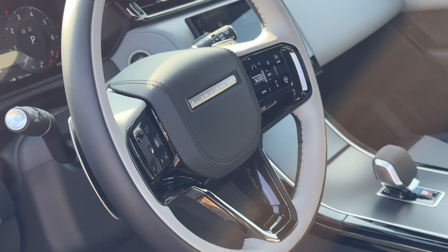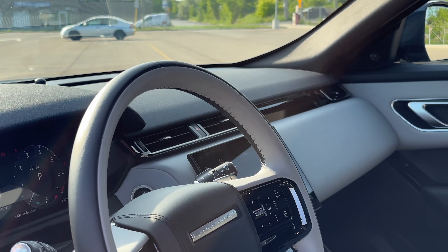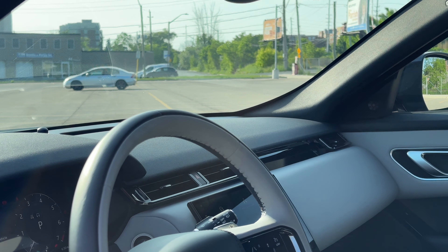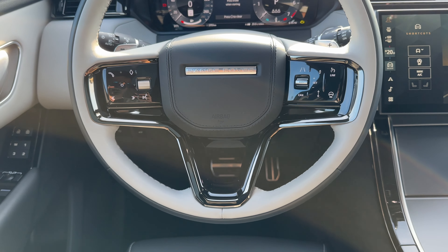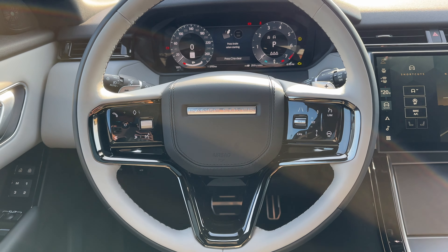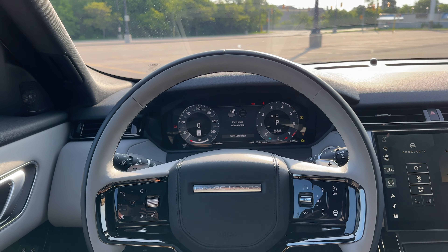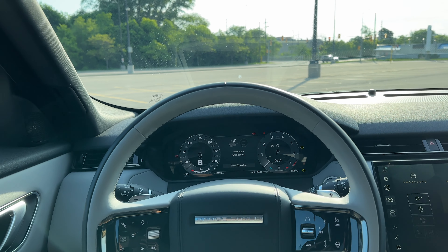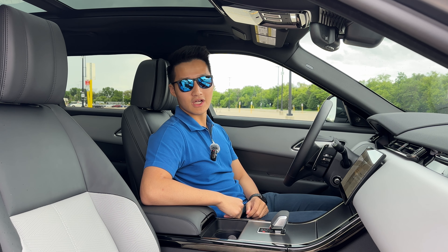Not to worry though — you actually get quite a lot of saving graces in the front row. You get a two-tone steering wheel with metal paddle shifters which look and feel very good, a digital instrument cluster, and a head-up display that shows quite a lot of information. You also get wireless Apple CarPlay and Android Auto, an air purifier, very comfortable headrest cushioning, and last but not least, heated, cooled, and massaging seats.